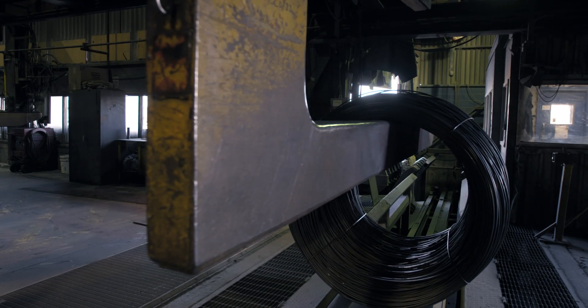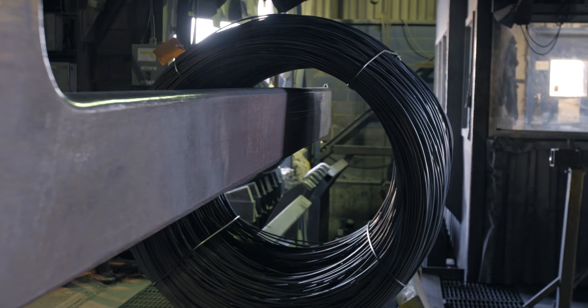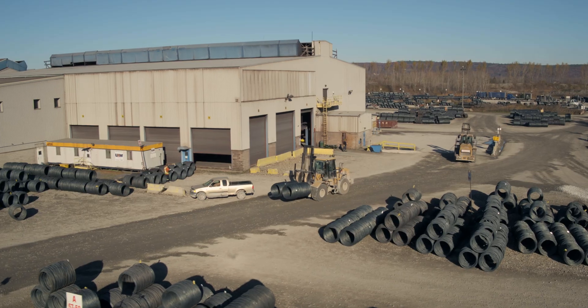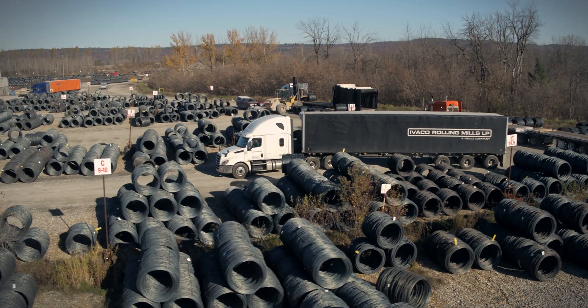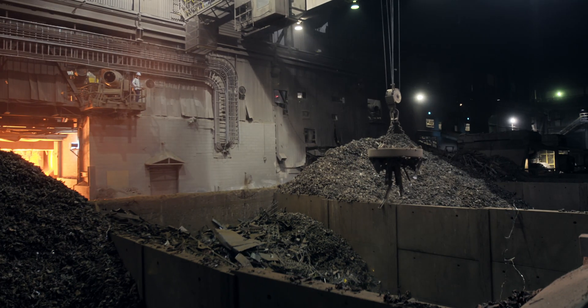As all operations and inspection criteria have now been completed, the coil is transferred to the walking bed conveyor to be moved outside of the plant. The forklift operator then transfers the coil to its predetermined location in the yard, ready to be shipped to one of Ivaco Rolling Mill's customers across North America.